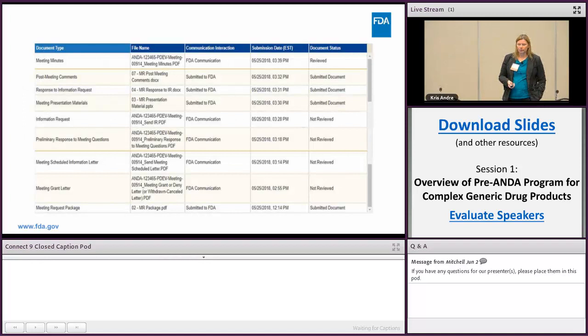This is a screenshot of a sample ANDA showing the types of things you might see in your two-way communication list as it grows. It describes the type of communication — whether it's an FDA communication or something submitted to the FDA — whether we've received it, and whether you've reviewed the document we've submitted to you.